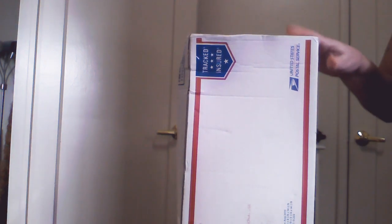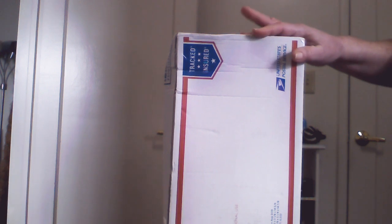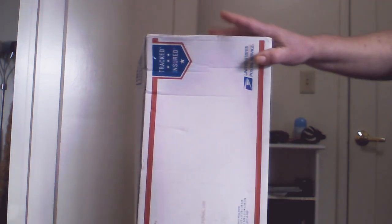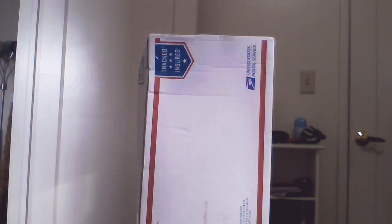Today I'm going to do an unboxing. This is my third plant that I've bought from this seller on eBay. Her name is Michelle, and her eBay username is mbuffalo12.